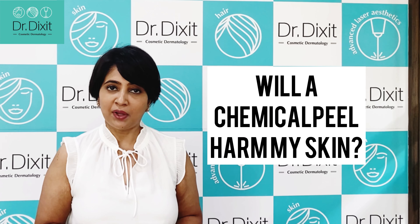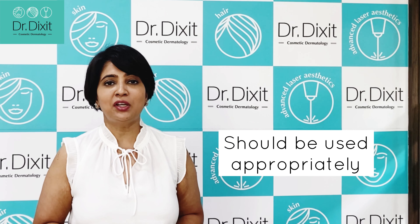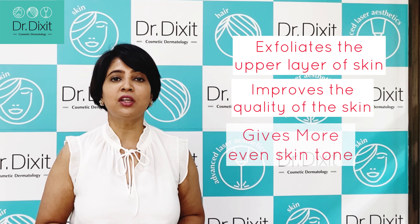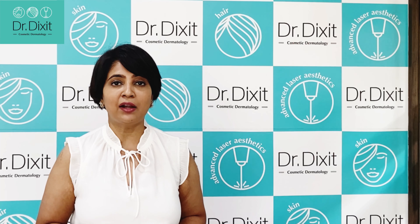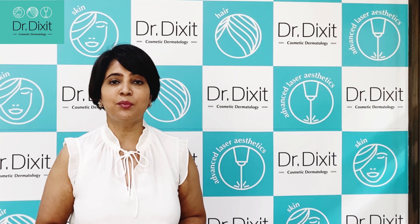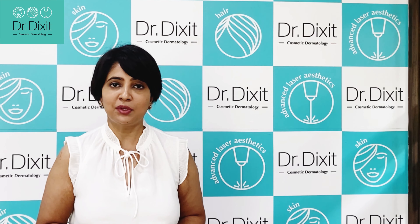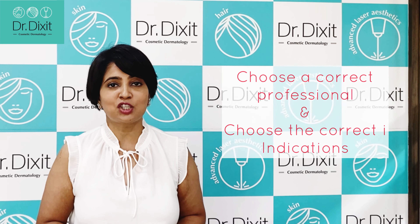Will a chemical peel harm my skin? A chemical peel is a medicine, it has to be used appropriately. When it is used appropriately, it is going to exfoliate the upper layer of the skin, improve the quality of the skin, give you a more even looking skin tone, and eradicate acne. So definitely it is not bad for your skin. But if it is being done by non-qualified professionals, or if it is done by home treatment where you are not aware about how to use the chemical peel or what concentration will be used, then definitely chemical peels can damage your skin. So be careful, choose the correct professional and the correct indication. Take care.